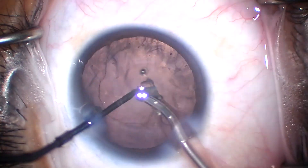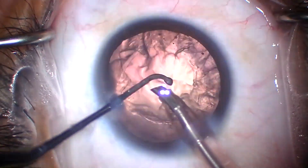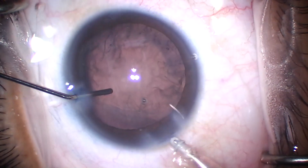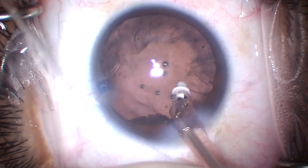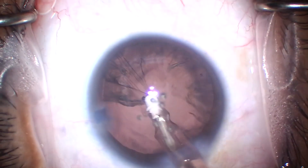If she has a YAG, you're going to have a jagged posterior capsular edge. Notice I keep the eye sort of inflated as I do this. She's young, she has no PVD. So if I let the chamber collapse, I'm putting traction on the retina, in a roundabout way maybe.